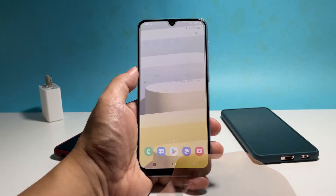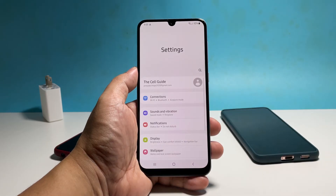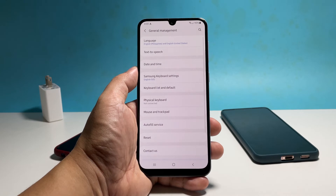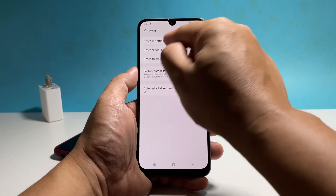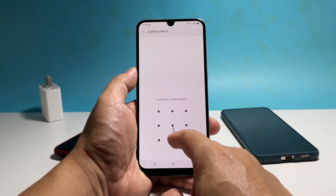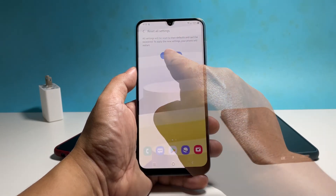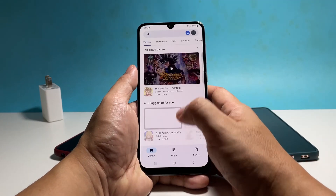To do that, swipe down from the top of the screen and tap the gear icon. Scroll down and then tap General Management. Tap Reset and select Reset All Settings. Tap Reset Settings and enter your security lock if prompted. Tap Reset and wait until your phone finishes the reboot. After that, it should work properly without any problems anymore.